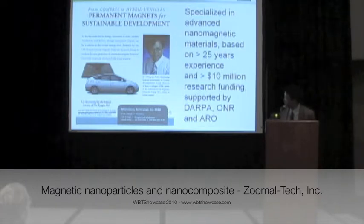This is old material, of course. People used compasses thousands of years ago. But then, what's new with our technology? Our technology is based on nano magnets, based on 25 years of research experience. Also, based on $10 million in federal research funding, supported by DARPA, the Office of Naval Research, and the Army Research Office.